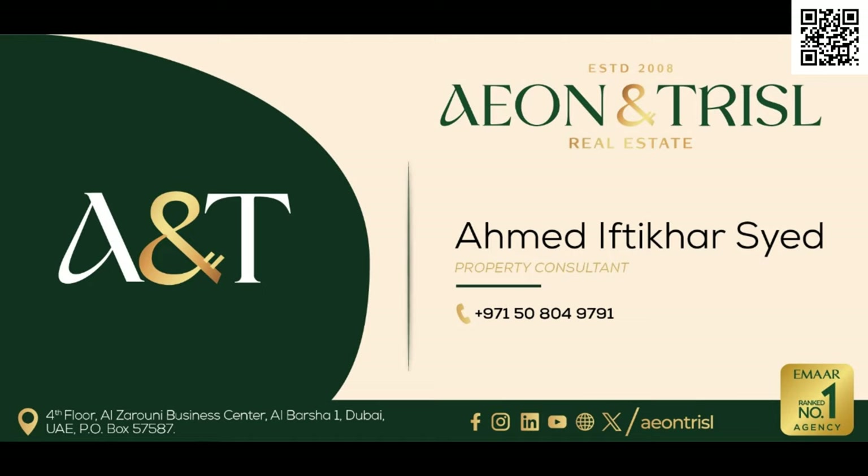Thank you so much for watching this video. I'll see you guys in the next one. Bye for now. You can conveniently reach out to me directly on WhatsApp by scanning the QR code at the top right corner. Thank you.